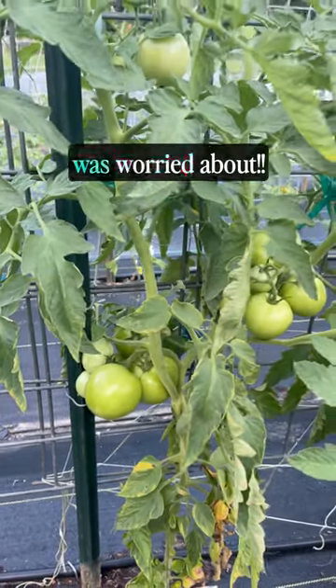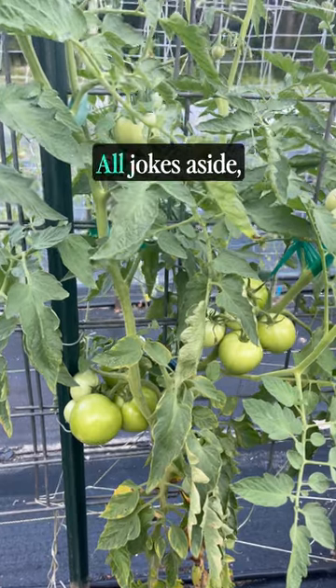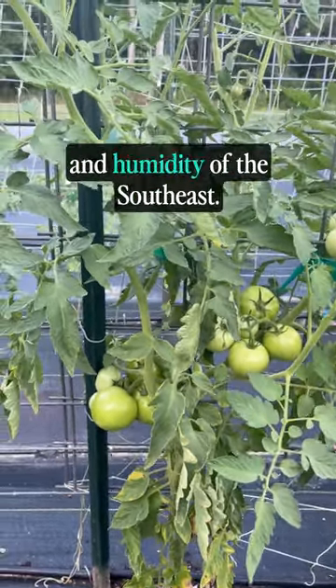This is the Jolene that Dolly was worried about. The Jolene tomato is a knockout performer in the southeast. All jokes aside, this determinate Jolene tomato is a solid performer in the heat and humidity of the southeast.